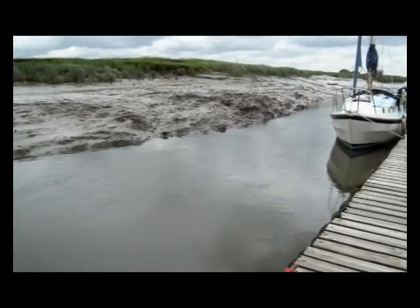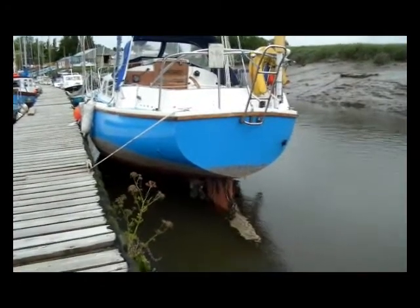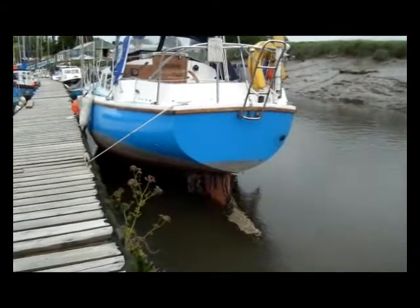While we await the Douglas bore, you can see that low water allows no boat movements, which explains why you should not enter the River Ribble until 2 hours before High Water Liverpool.